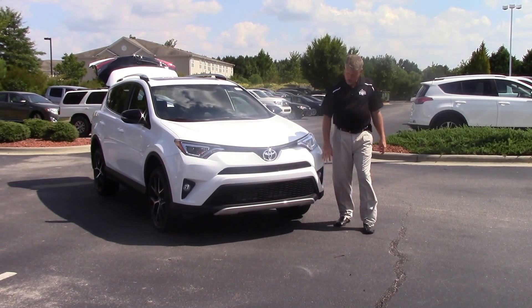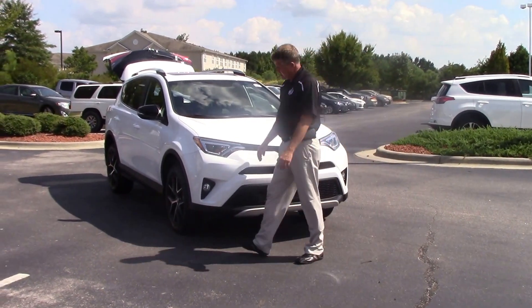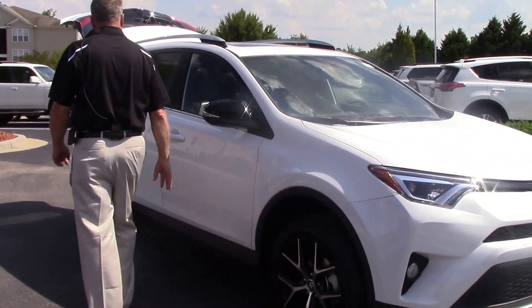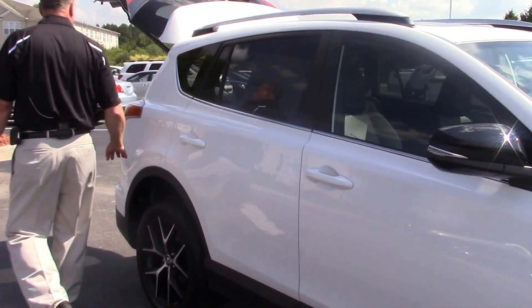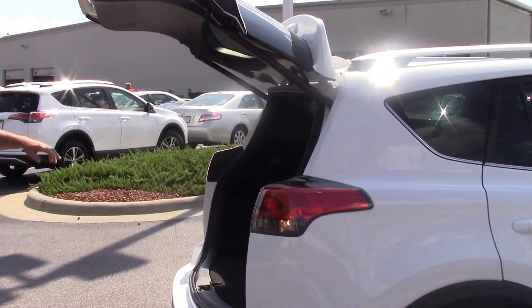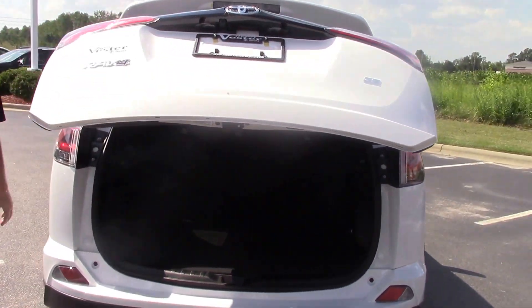Come across the front, you notice you've got the stylish sport grille with the fog lights. Come down to the side here, you've got the 18-inch black and chrome alloy wheels. Come across to the back here, you've got an available power liftgate with your standard backup camera.